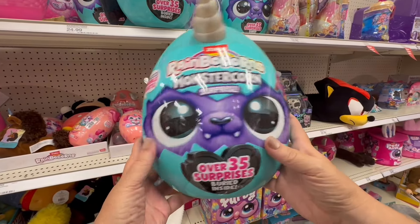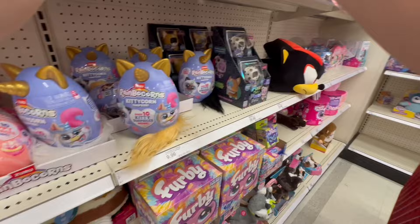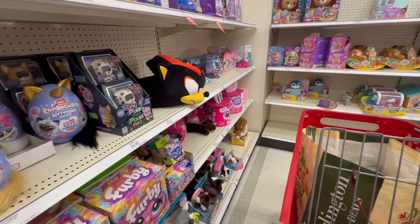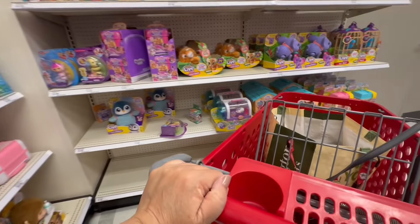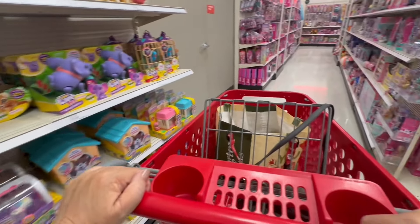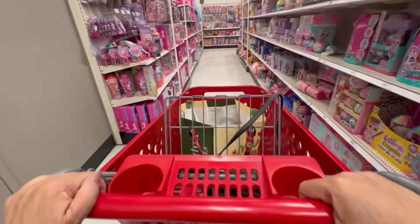They didn't have all of this stuff when I was a child. I know older people always say that, but it's true. And if you're a young person now, you're going to say that when you get older too. I had Barbies and toy trucks and stuff like that, but we did not have this type of Barbie stuff.